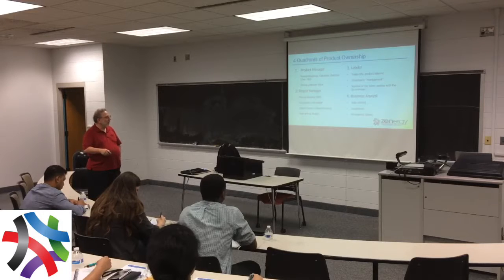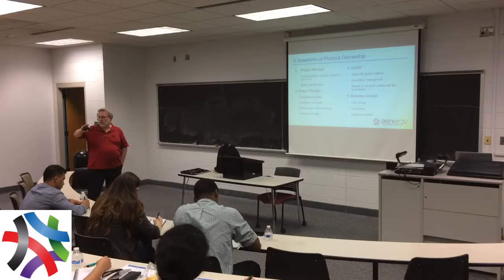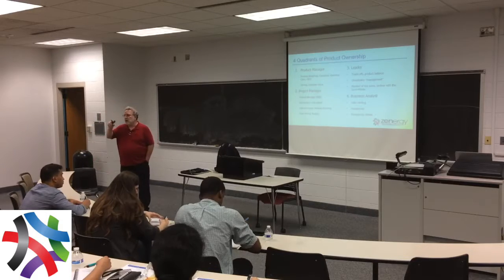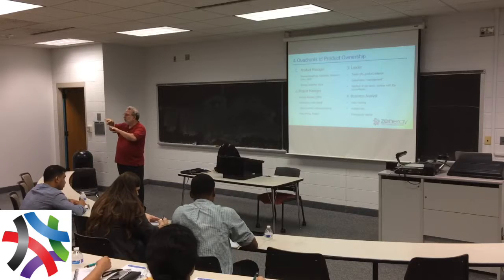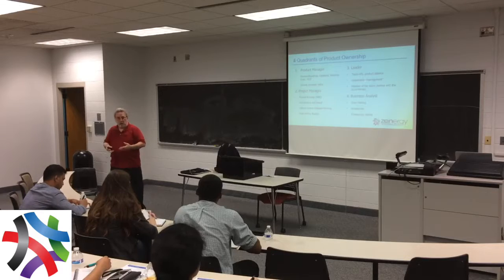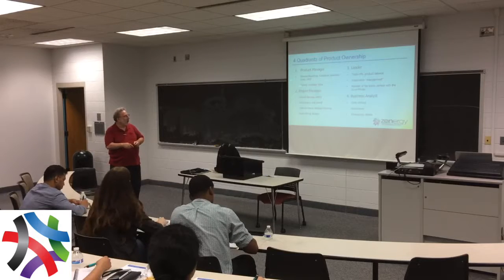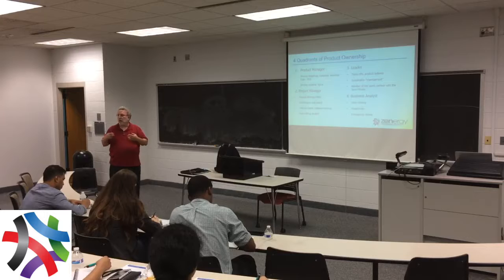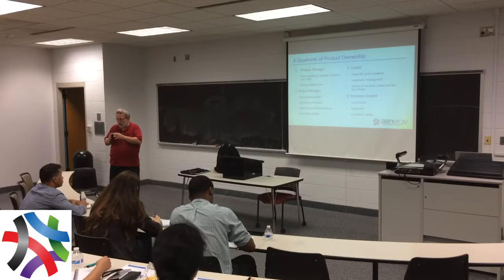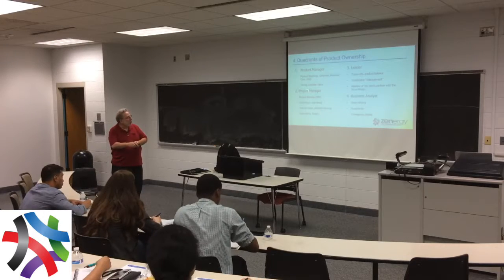There are four key areas for product owners. One is product manager — in most organizations, someone who is customer-facing, outwardly facing stakeholders. They're normally talking to C-level people or VPs or whoever's paying the bills internally. They do demos, survey customers, do roadmaps and collateral, calculate ROI, deciding ROI with leadership, and drive customer value. That's one quarter of the role.